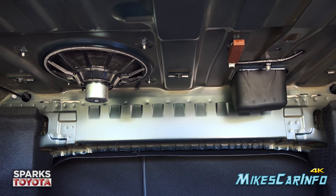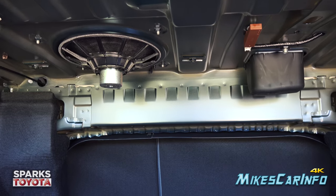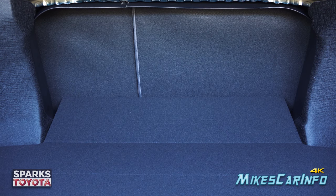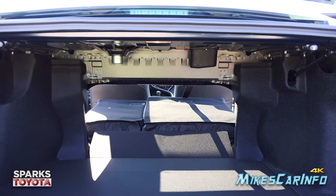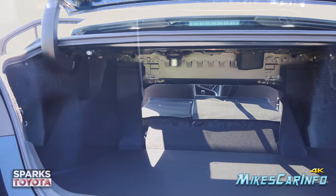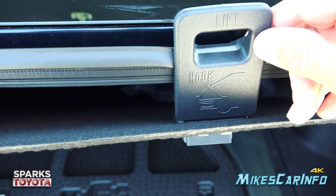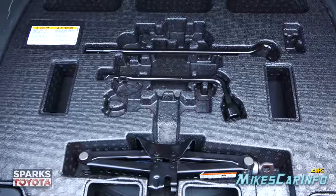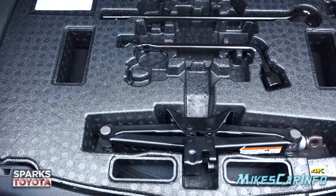There's the subwoofer speaker — looks like an 8 or 10-inch speaker. You can fold both seats down to really add a huge amount of cargo space when you need it. Lifting the trunk floor with the handle and hooking it up, underneath you have tools for the spare tire and a little bit of extra space for small items you want to carry.